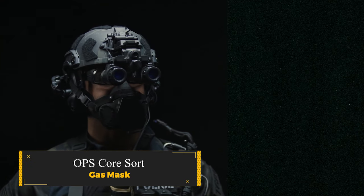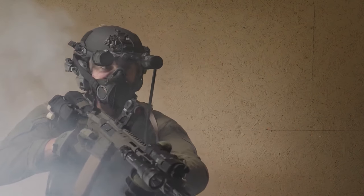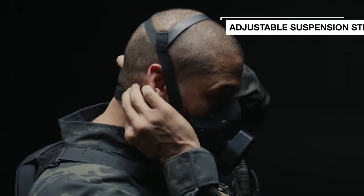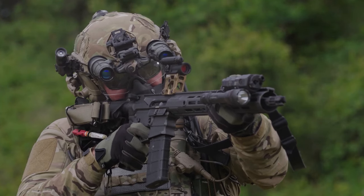OPS Core Sort Gas Mask. This sleek respirator offers an outstanding 99.97% filtration efficiency against various airborne particles, ensuring protection from lead, asbestos, lubricant mist, and explosive gunfire residue.